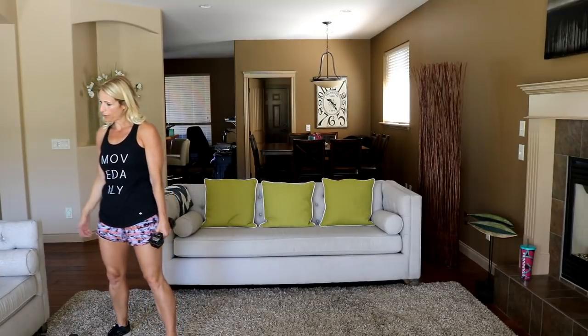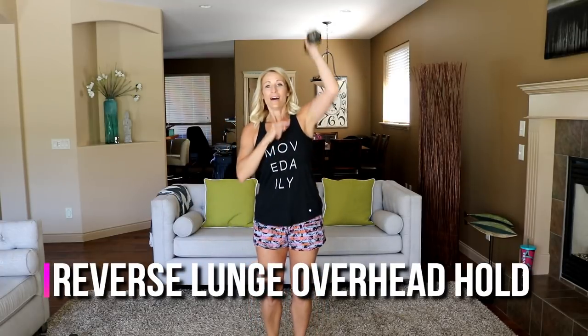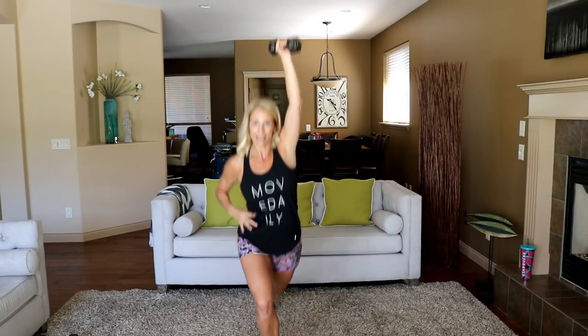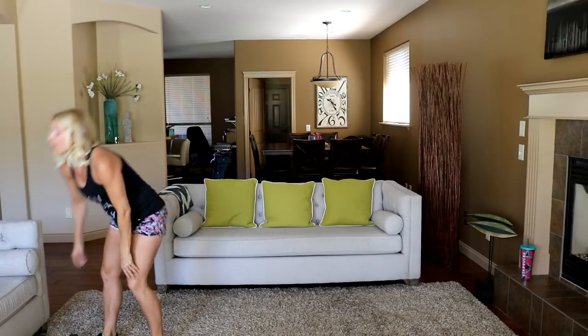Switching sides — rest while you can. Up-down plank jack is coming up. Arm up, switch sides, let's go. Your other hand can be out for balance if you need it. By the way, I got a bunch of new tank tops made — this one, my hat, and three other new colors coming out next week on my website. Once it's live I'll post a link in the YouTube description.